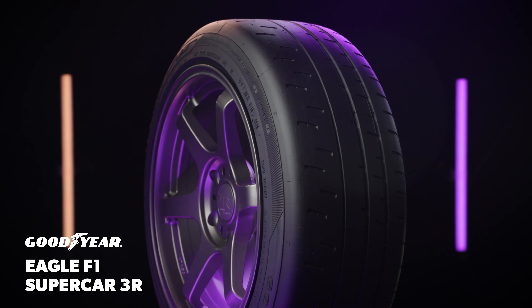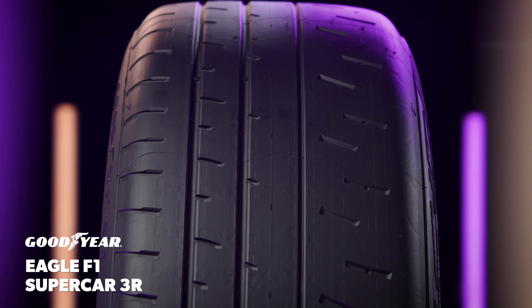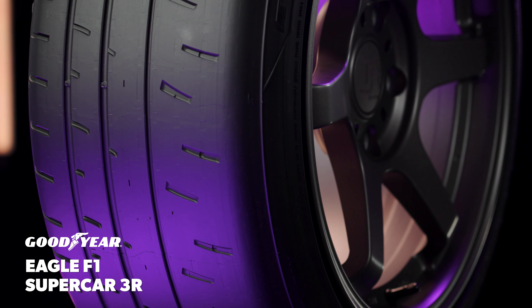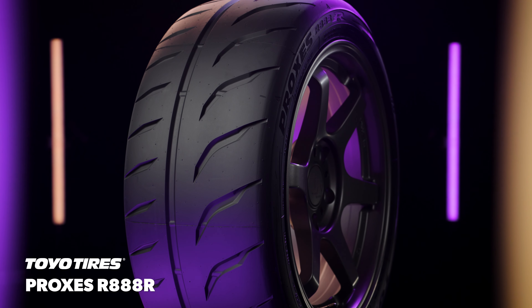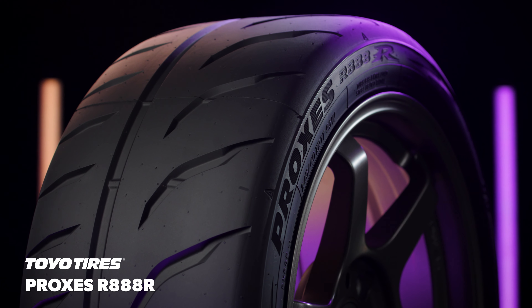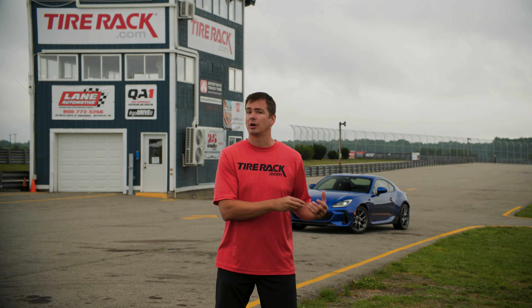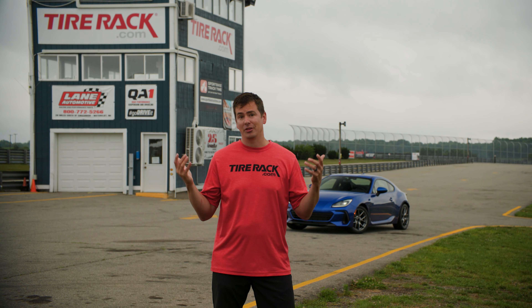First is the Goodyear Eagle F1 Supercar 3R, which was originally developed as the original equipment tire for the Camaro ZL1 1LE, and is now available in more sizes for more drivers. The second is the Toyo Proxis R888R. It's classified in our race-track and autocross-only category because the manufacturer says it's recommended for competition use only. Because of that, we don't advise anyone to drive it on the street, but we know people are cross-shopping the two, so we're here to find out how they perform in their natural habitat on the track.